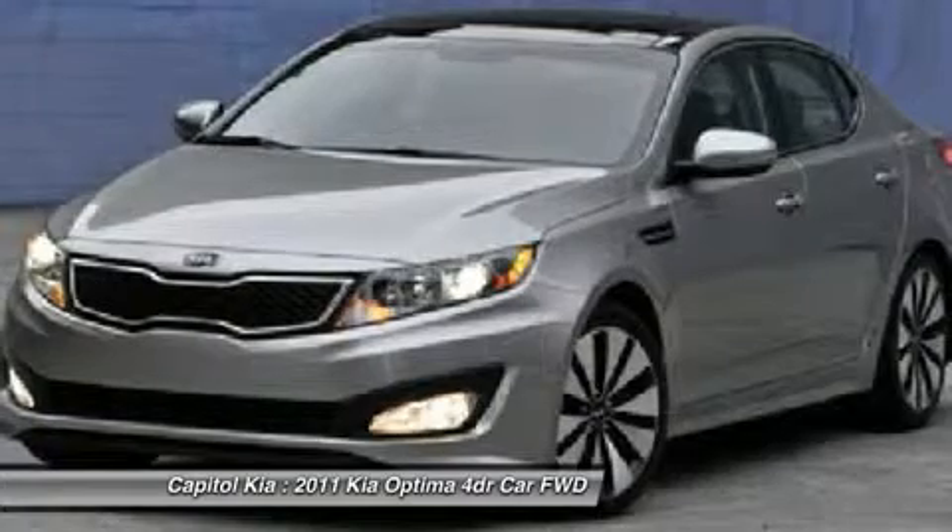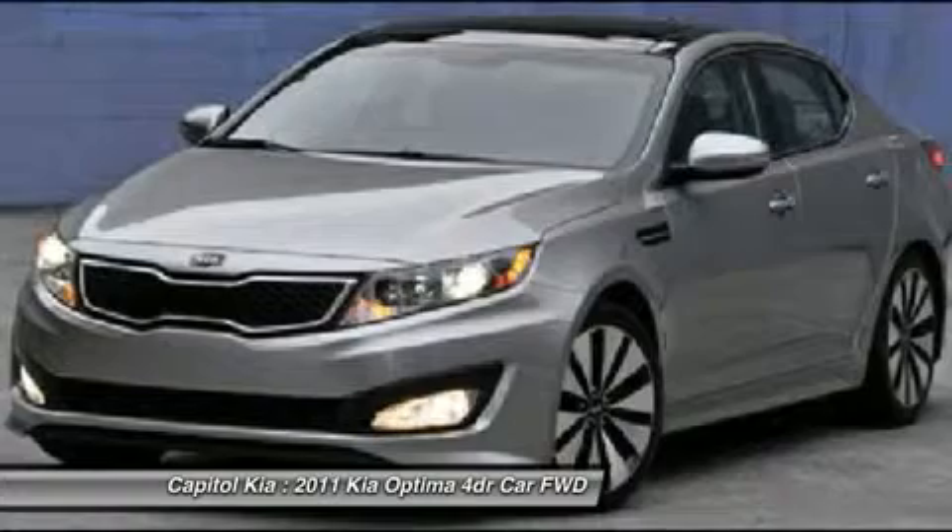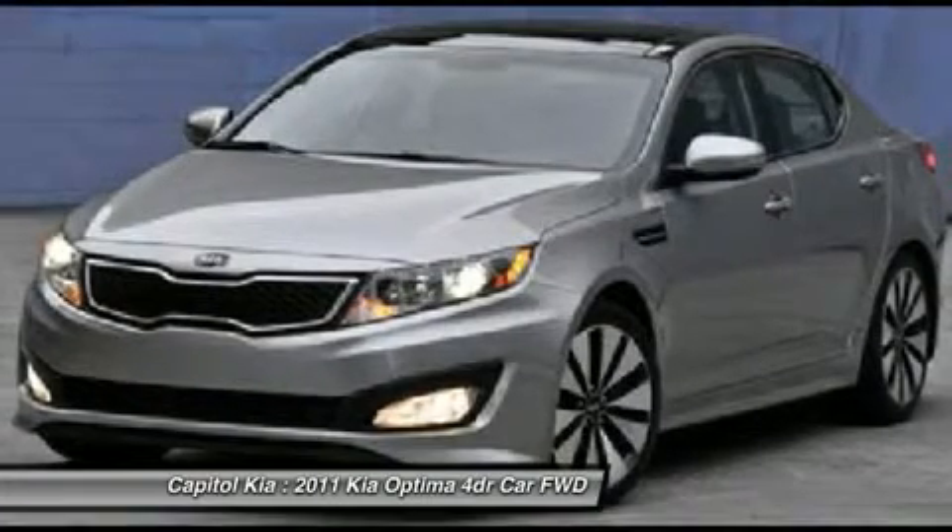This Kia includes standard communication package, beige seat trim, technology package, premium package, dark cherry cargo mat, and PIO.